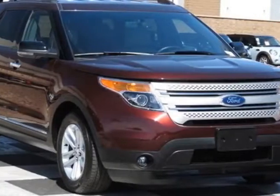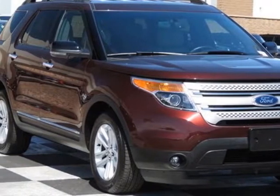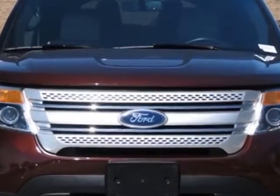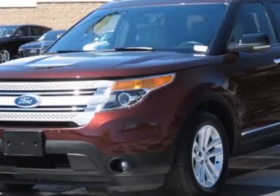Check out this 2012 Ford Explorer. Carfax has certified this Explorer as having one owner. This Explorer has just under 31,000 miles.